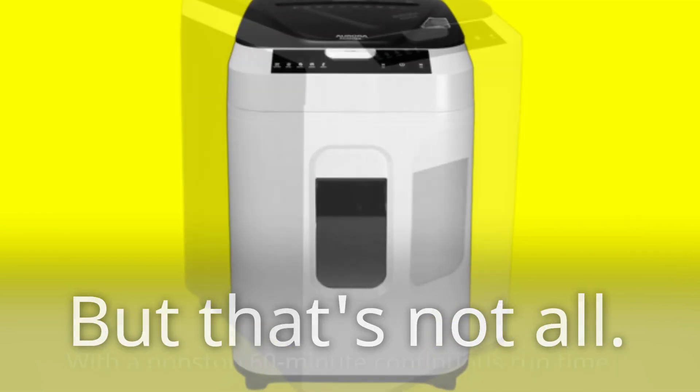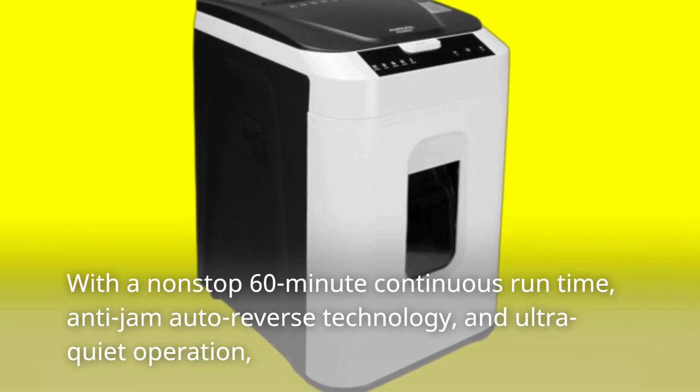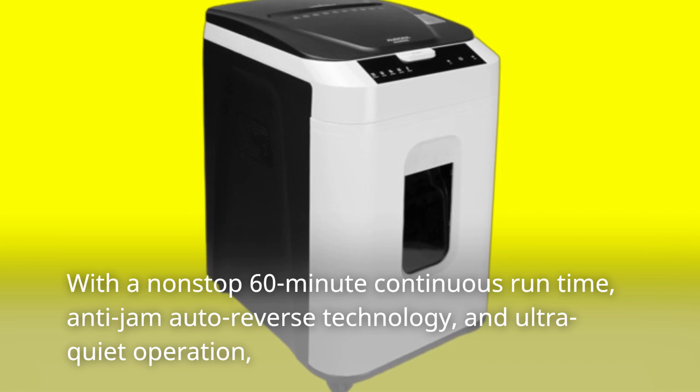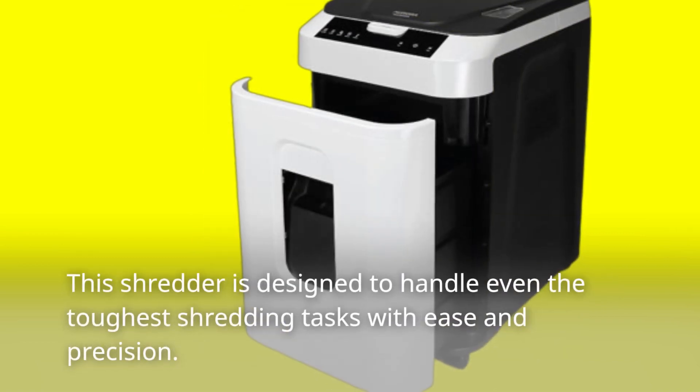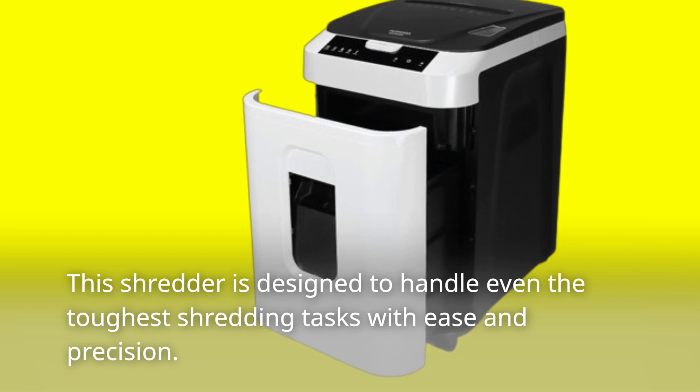But that's not all. With a non-stop 60-minute continuous runtime, anti-jam auto-reverse technology, and ultra-quiet operation, this shredder is designed to handle even the toughest shredding tasks with ease and precision.